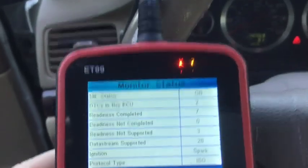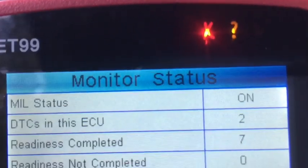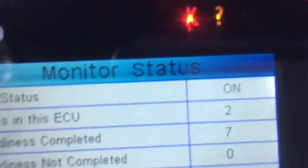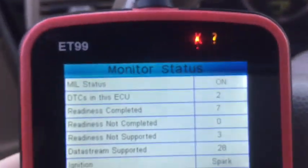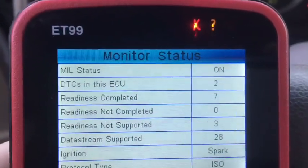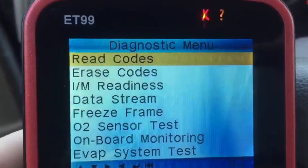With this scanner, the red light means that I have at least one diagnostic code that's set. The yellow light means that you had one that was getting ready to set. It says DTCs — diagnostic trouble codes — in this ECU: 2, and that the engine light is on.